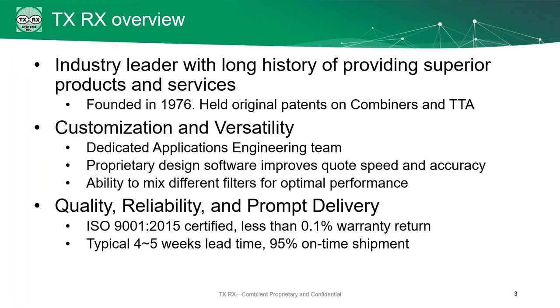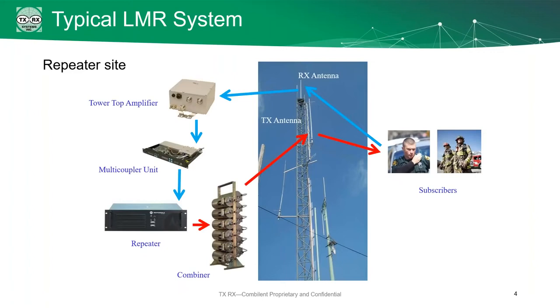Let's talk about the land mobile radio system. Starting off, we have your basic repeater site setup. This is generally just a loop starting and ending with the subscribers. Subscribers talk on their radios, it's picked up by the receive antenna, then down to the tower top amplifier, through the multi-coupler to your radio system. That radio then retransmits through the combiner, back up to the TX antenna, and then back out to the subscribers. It's a nice closed loop.